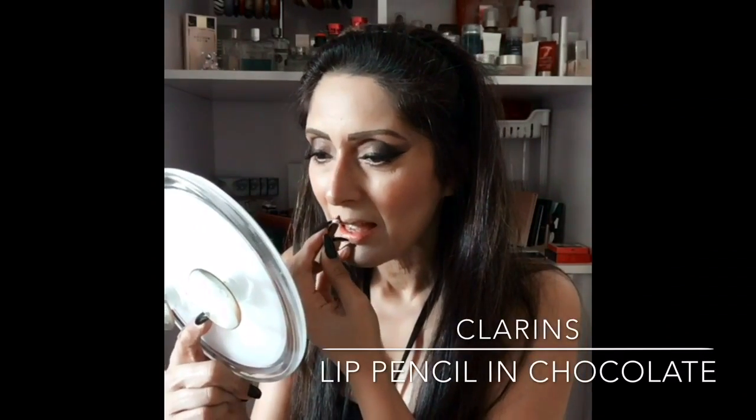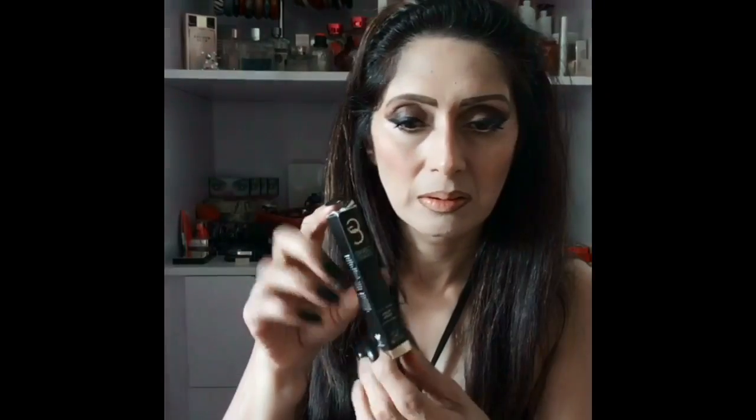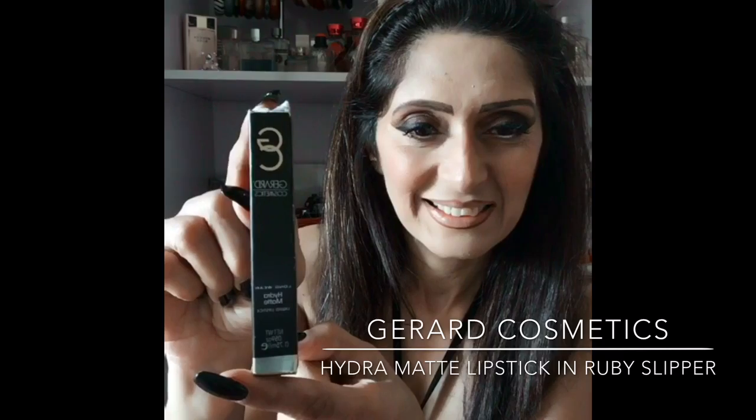To outline my lips I'm going to use my Clarence lip pencil in Chocolate, going slightly over my lip line to make my lips a bit thicker than normal so the dark color really stands out. For the lips I'm using the Gerard Cosmetics Hydra Matte lipstick in Ruby Slipper — a beautiful dark purple shade with little specks of red glitter that are only slightly visible but give the lips a sheen. With dark colors it can get really messy applying directly from the tube, so use a thin brush to touch up the edges.